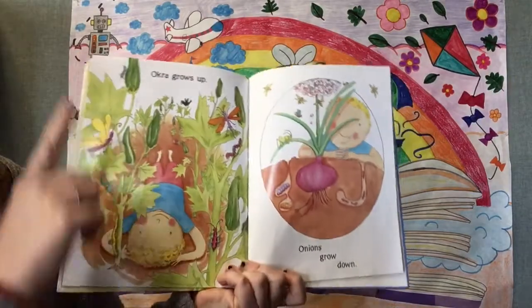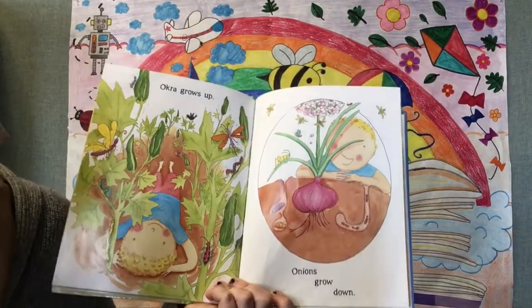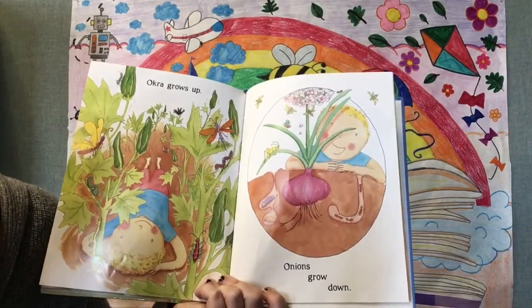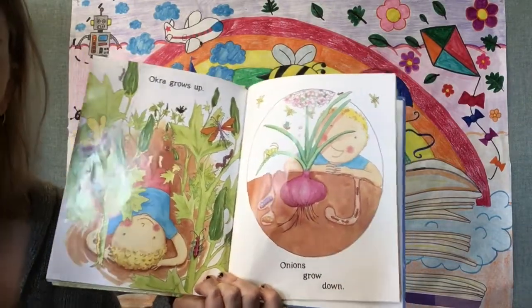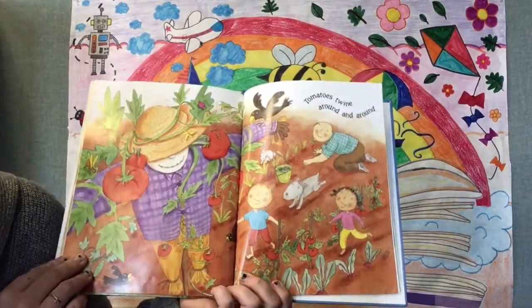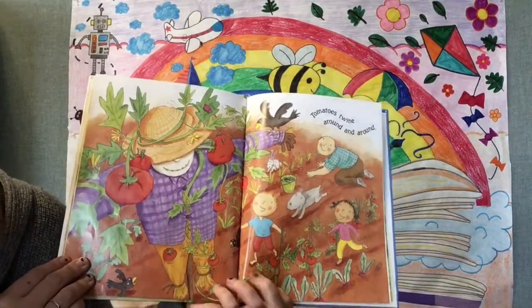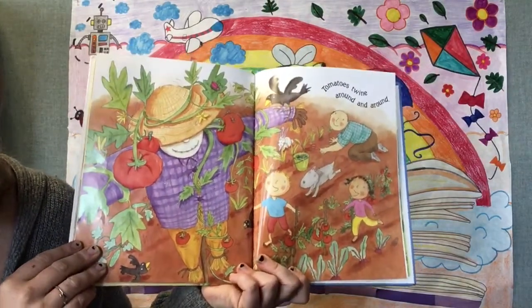Okra grows up, onions grow down. Tomatoes twine around and around. They did plant tomatoes.